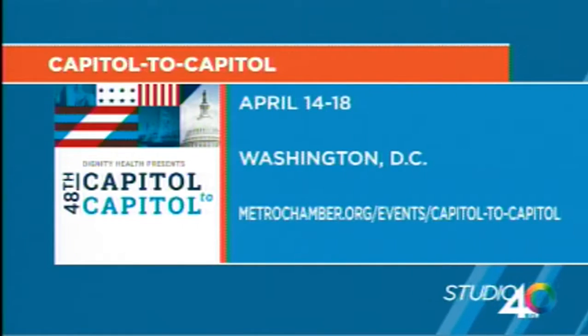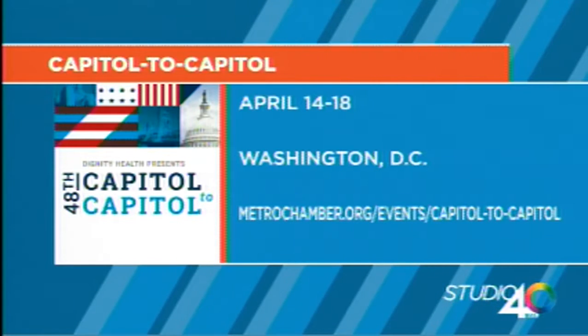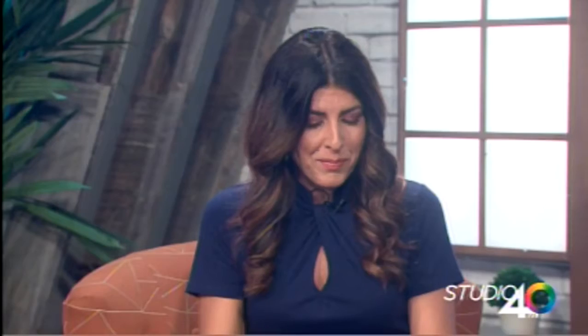Great to have you both on the show, and thanks for introducing us to that cool technology. Cap2Cap is leaving tomorrow and going through April 18th, heading to Washington, D.C. There's the website on the screen, and we'll be checking back in when everyone gets back to see how everything went. Thanks so much for being here. Thank you.